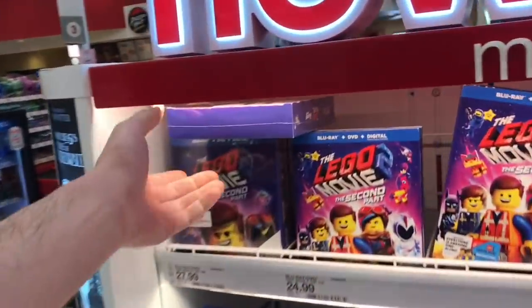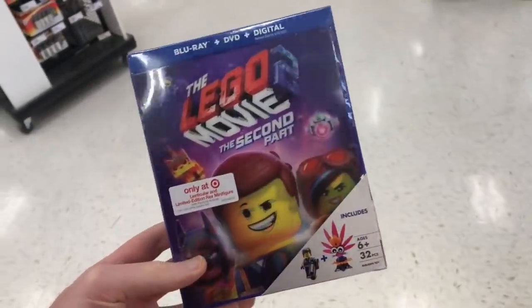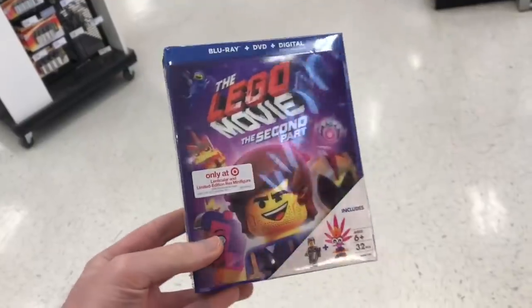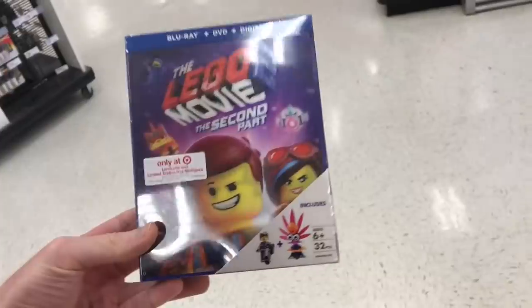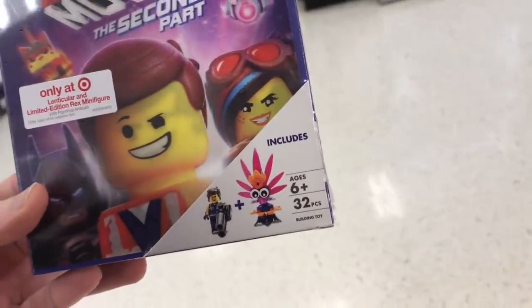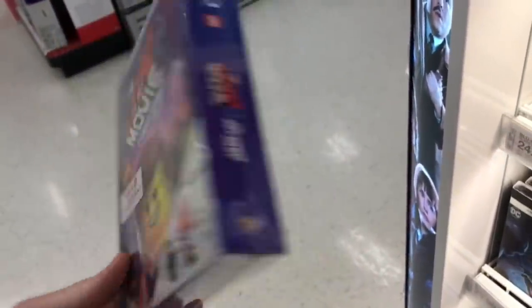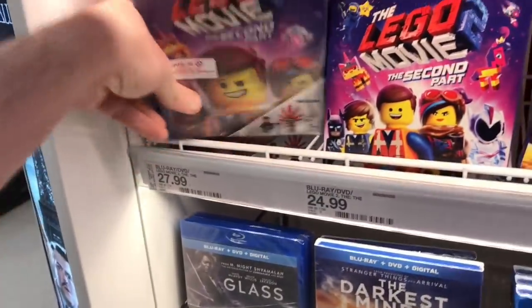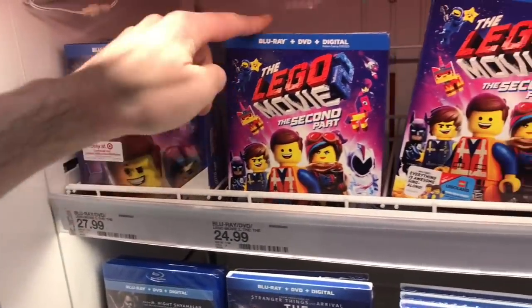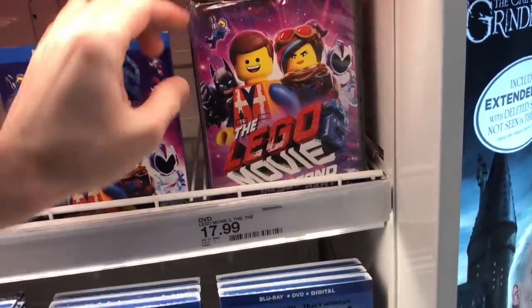Into Target we go. Over here in the front they have the new things out. Their exclusive for the Lego Movie 2 is a lenticular cover that changes between characters, and it includes the little mini Lego figurines. It's $27.99 for the exclusive version, $24.99 for the standard Blu-ray, and $17.99 for the DVD.